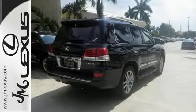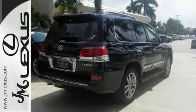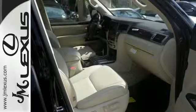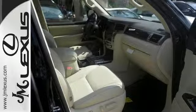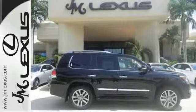Whatever mother nature throws your way, handle it gracefully with four-wheel drive, high intensity discharge headlights, rain sensing wipers, and heated leather seats. Take your driving experience to new heights with this Lexus LX 570.